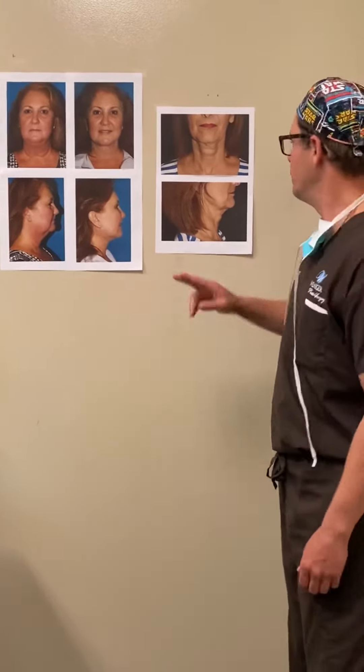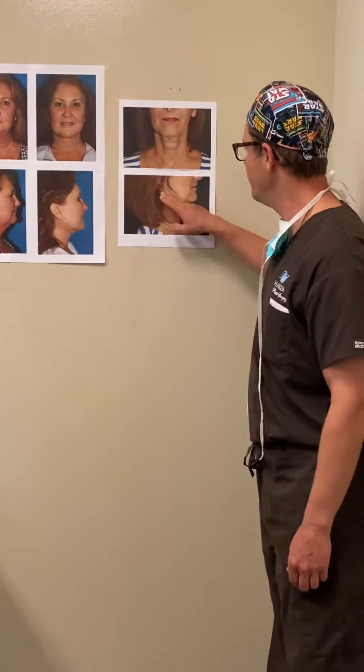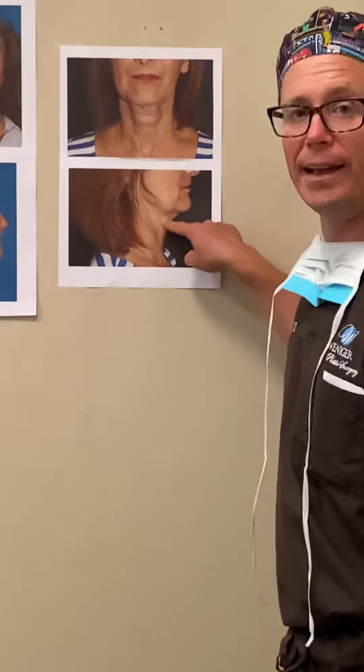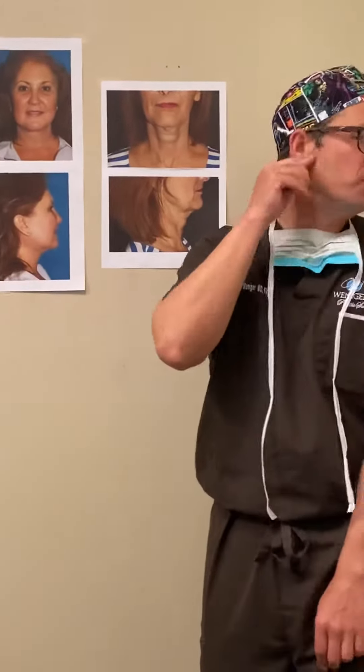So what are the two parts of the lower facelift? If you draw a diagonal line here, there are jowls that we need to fix and skin laxity. Some people are younger and only have a little jowling — you might do what's called a mini lower facelift, really just in front of the ears and working on the jowls, but not doing anything down here in the neck.